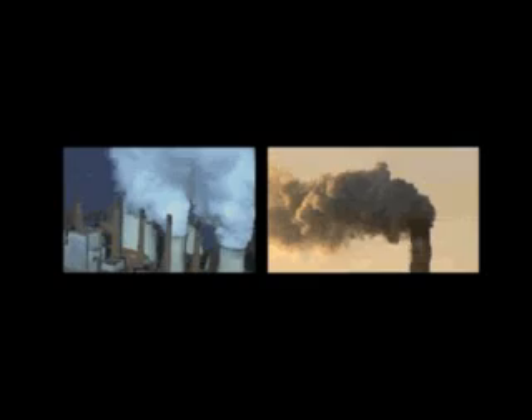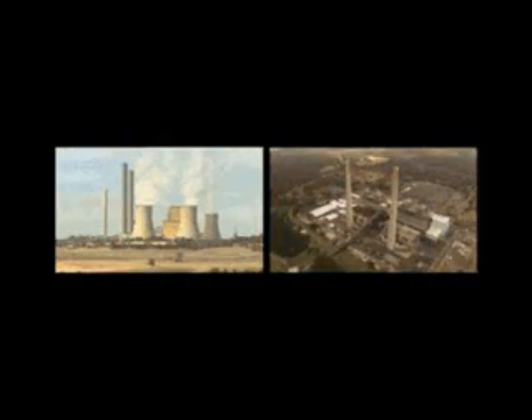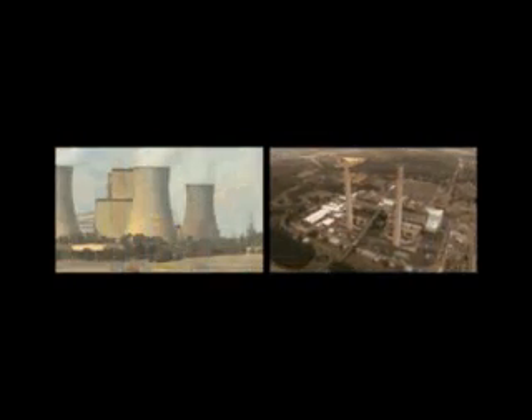Climate change, driven by our overuse of fossil fuels, demands a fundamental rethink of our energy supply. Society needs increasing supplies of clean energy, and a large part of that clean energy must come from the sun. The sun's power is already being used to generate electricity, but solar energy has been very expensive compared to conventional electricity production. Most importantly, the amount of energy needed to make the commonly used silicon-based solar cells is unsustainable.